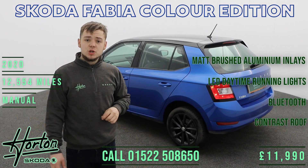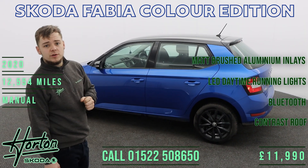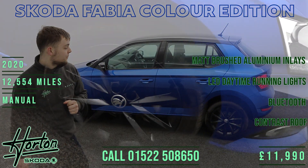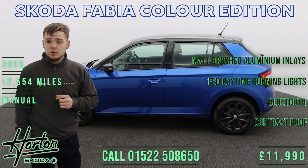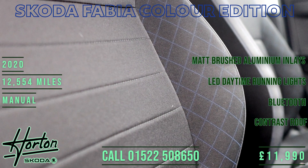It's got a 1-litre turbocharged petrol engine producing 95 horsepower, and it drives the front wheels through a 5-speed manual gearbox. It's finished in Race Blue with a dark cloth interior with a blue colour-coded contrast stitch.